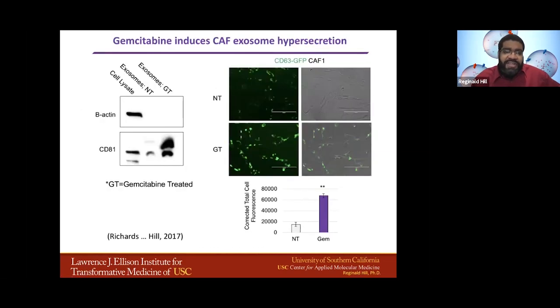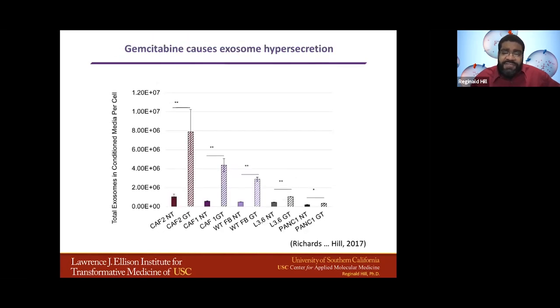Interestingly, when we looked at the CAFs that were treated with gemcitabine — what we call the GT-treated — we saw an increase in classic exosome markers like CD81. Here we have a fibroblast cell line modified so it has a CD63-GFP fusion — when there is increased exosome hypersecretion, it should get more fluorescent staining. This is what we see when we treat these cells with gemcitabine: looking at corrected total cell fluorescence, we see a big boost in the gemcitabine-treated samples, suggesting the cells are hypersecreting exosomes when exposed to chemotherapy. We verified this using a NanoSight, showing that in all cases — whether epithelial cancer cell lines like PANC1 or L3.6, or fibroblast lines — chemotherapy treatment causes exosome hypersecretion.